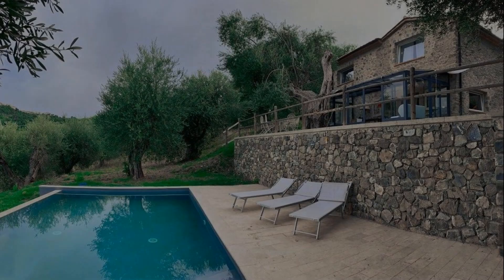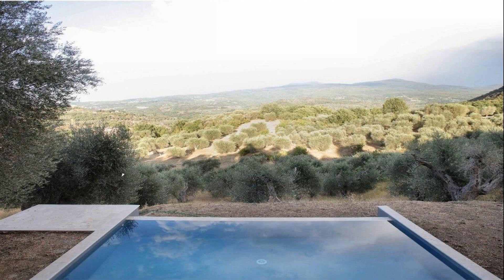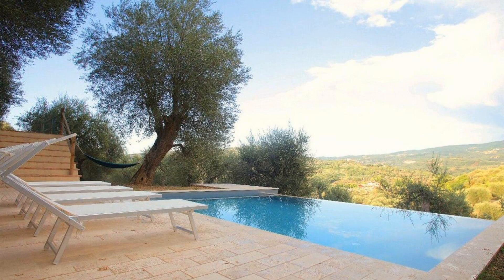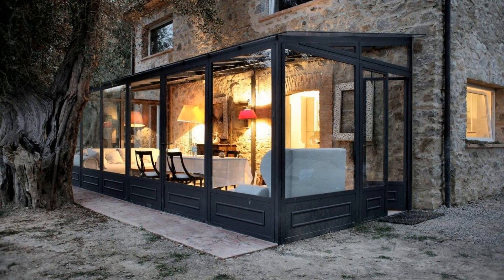Hello friends, welcome back to my channel and now you are watching a 4 star property. In this property, one type of room is available on agoda.com. You can book online and enjoy it. To see more than 100 views of this property, you can go to agoda.com.